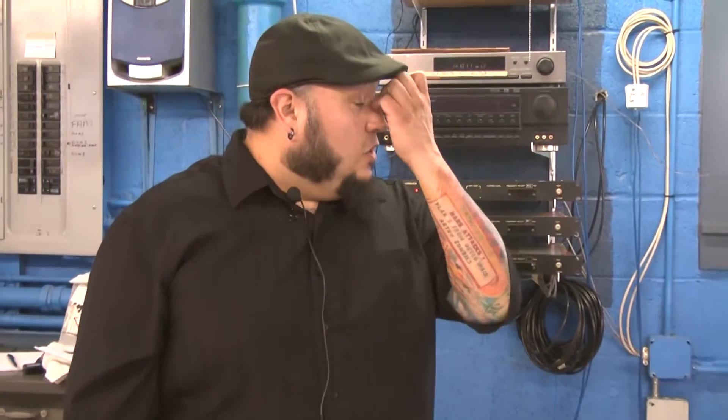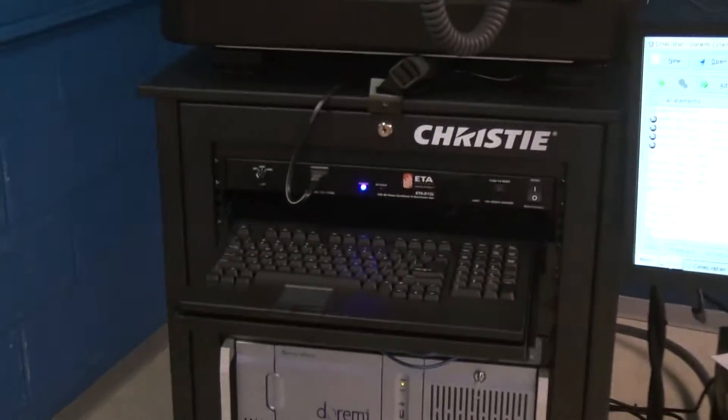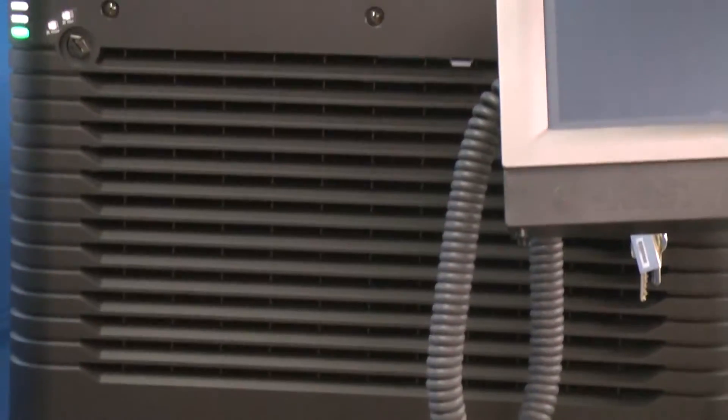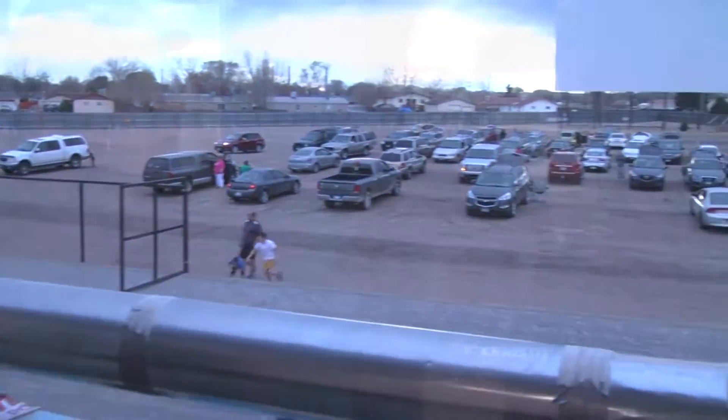These are our new Christie projectors that we just got this year for digital cinema. It's no longer film anymore for the movies, but the technology is really cool — the new thing that we're having a lot of fun with, and the picture and quality of sound is more than we would imagine we're going to have. We got these projectors about three or four weeks ago.